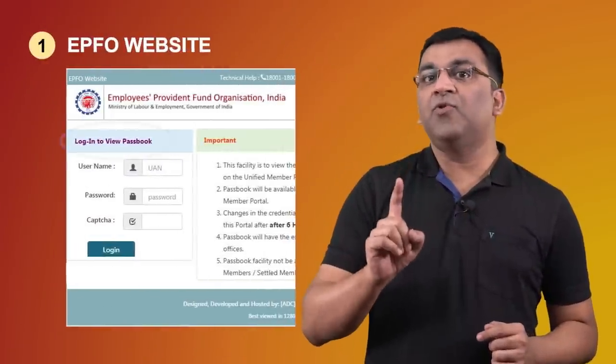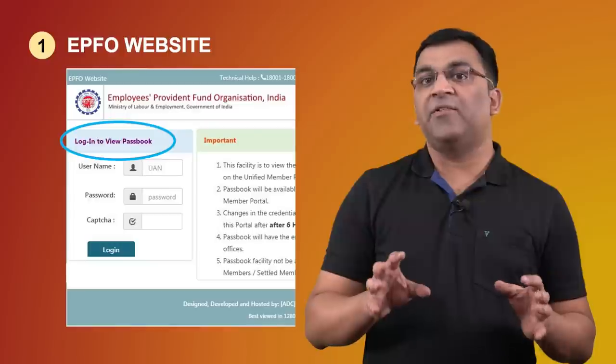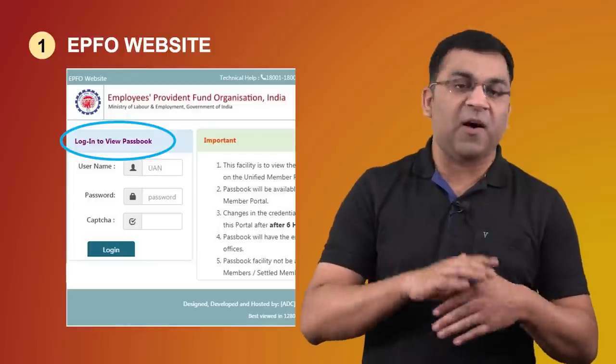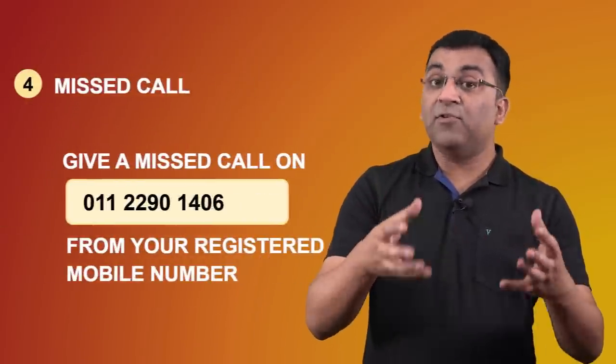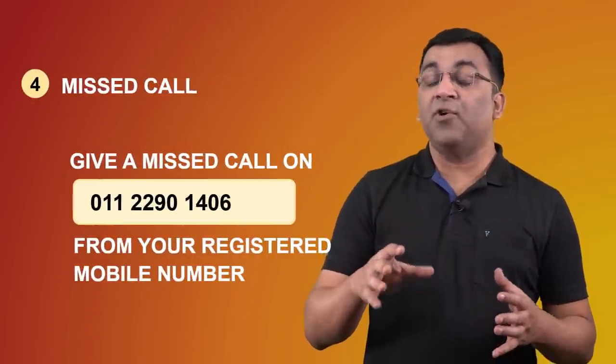How can you check your EPF balance? There are a few ways of doing this. Method one is to go to the EPFO website and check your balance under the member passbook service. Secondly, you can use the Umang app under EPFO and click on view passbook. You can also send an SMS using a defined syntax, and there's also a missed call service for receiving your PF balance.